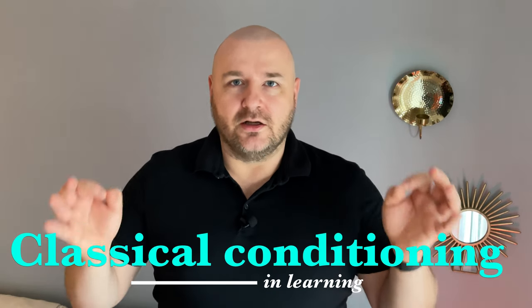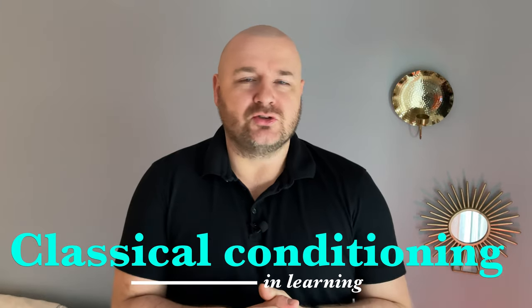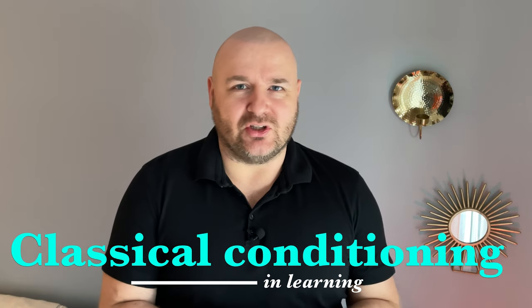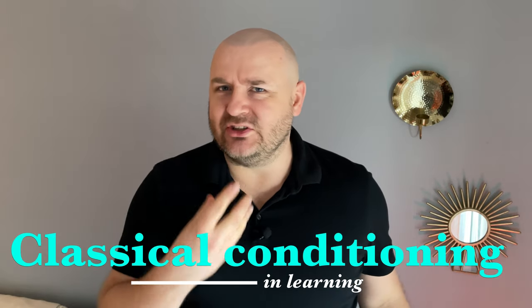So today I'm going to tell you about classical conditioning. What do you see when you hear classical conditioning? This old bearded gentleman called Ivan Pavlov and the dog drooling whenever it hears a bell? Well, very good. That's it.